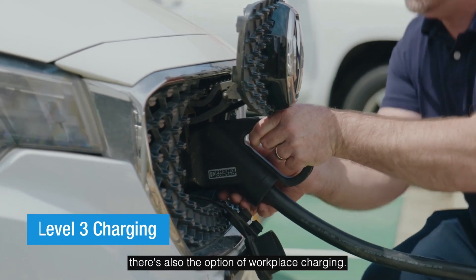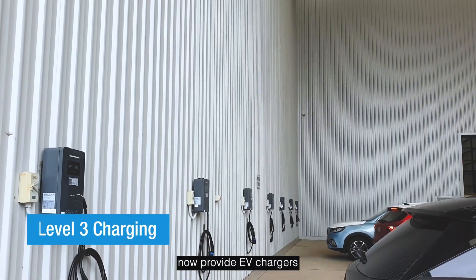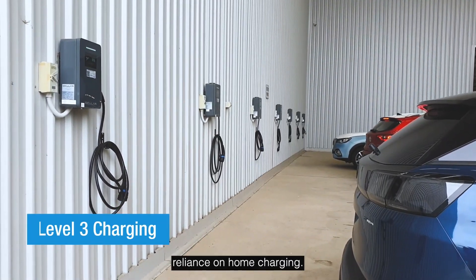Lastly, there is also the option of workplace charging. Many companies now provide EV chargers to encourage employees to go electric. Charging while you work can save time and reduce your reliance on home charging.